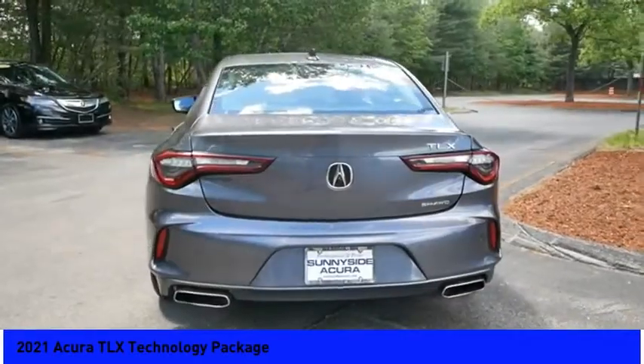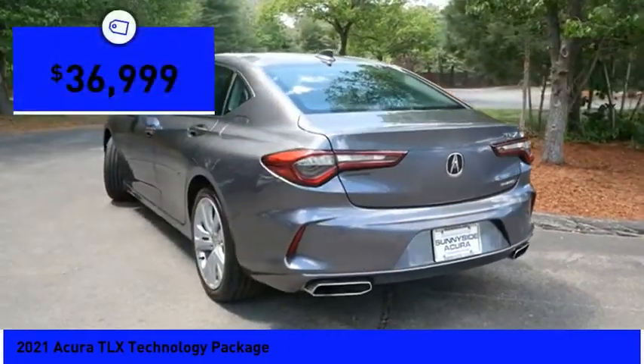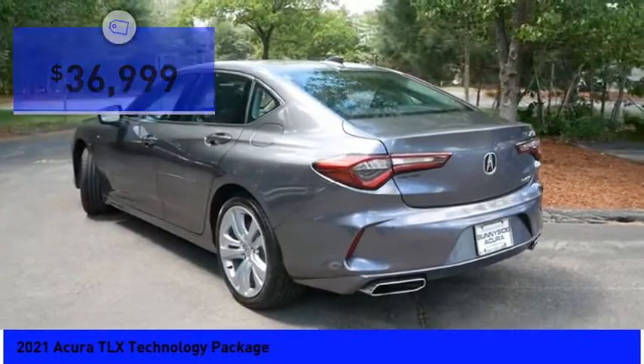It comes with an extremely quiet interior, spacious front seats, and smooth ride quality, and is priced below $40,000. This vehicle has less than 3,000 miles.